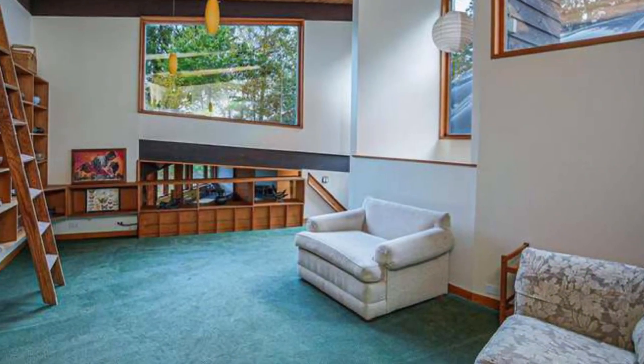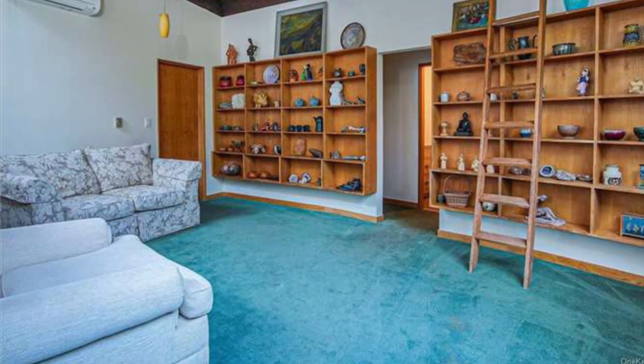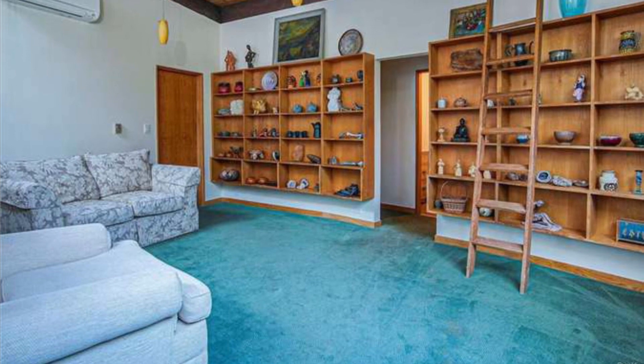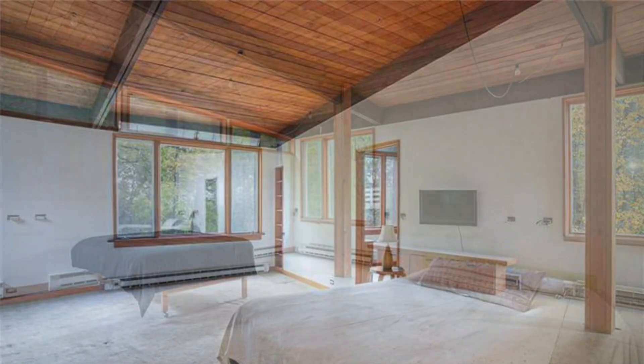Let me know what you guys think of this house. Do you think it's just way beyond funky for you, or could you see how cool the potential is in this home? Let me know in the comments.